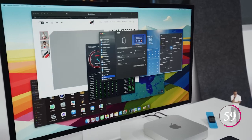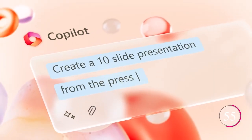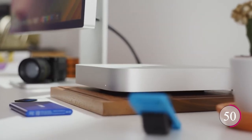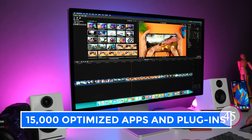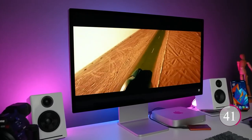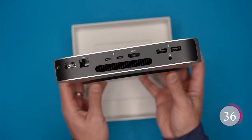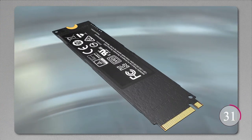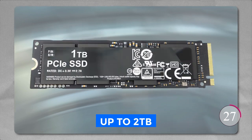Compatibility is a breeze, with your favorite apps running lightning fast. Whether you're into Microsoft 365, Adobe Creative Cloud, or Zoom, this Mac Mini can handle it all. And with over 15,000 optimized apps and plugins for the M2, you'll never be short on options. The unified memory keeps everything running smoothly, and with up to 24GB of memory, multi-tasking and handling large files are a breeze, plus lightning-fast SSD storage up to 2TB for all your files and apps.